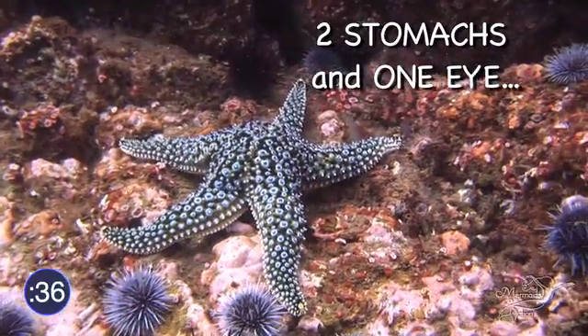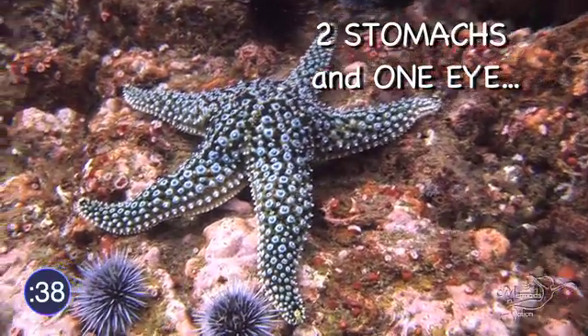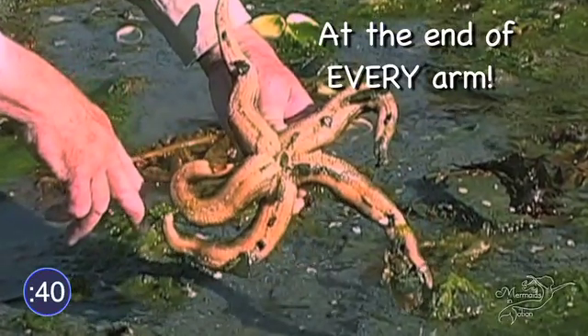Starfish don't have a brain, but they have two stomachs and one eye at the end of every arm. That must come in handy — they can see in every direction.